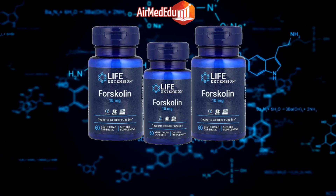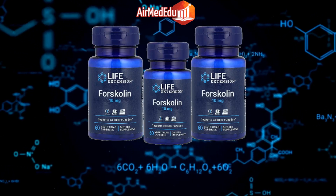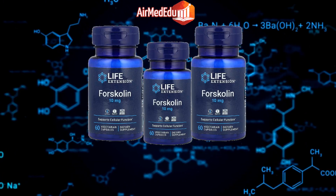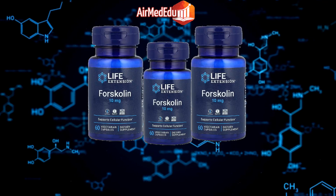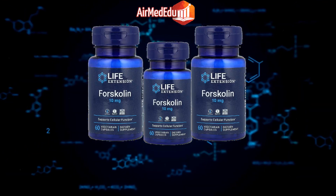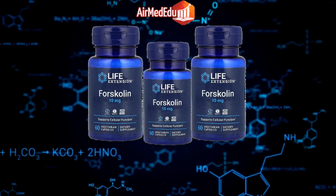Liver health: Research indicates that forskolin may support liver function and protect against liver damage. Kidney health: Forskolin has been studied for its potential to support kidney function and prevent kidney stones. Antidepressant effects: Some studies suggest that forskolin may have antidepressant properties by affecting neurotransmitter levels.